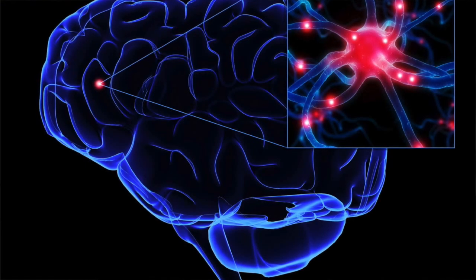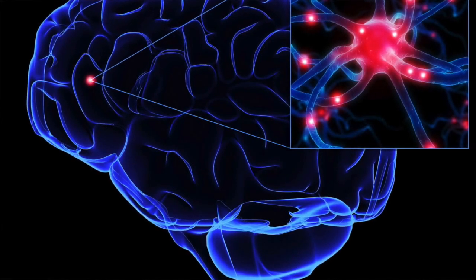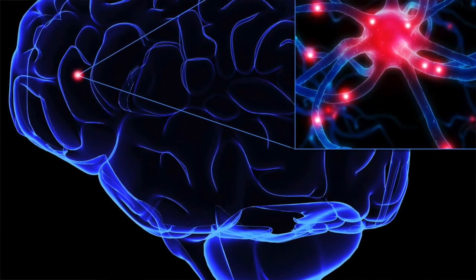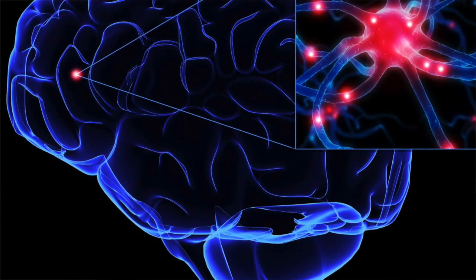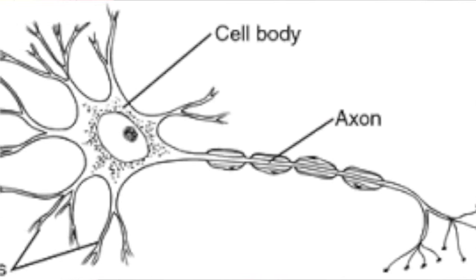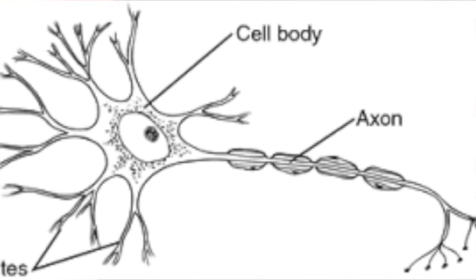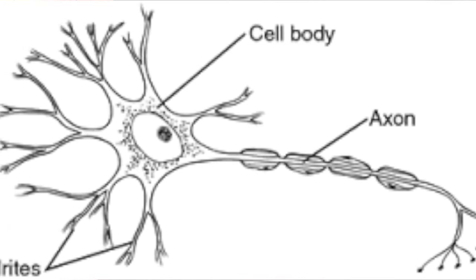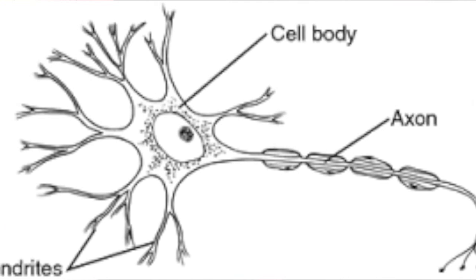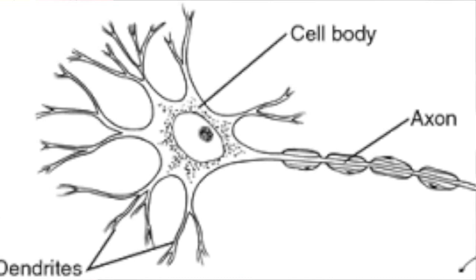The brain has to form neural pathways in order to learn anything. Each nucleus in the brain basically forms out the dendrites — the neuron, the cell — and has to basically form connections between everything. These connections are when the dendrites would shoot off from the nucleus or the area of the cell and form another pathway. Each time you do the same tasks, there's going to be a stronger pathway, a stronger connection.